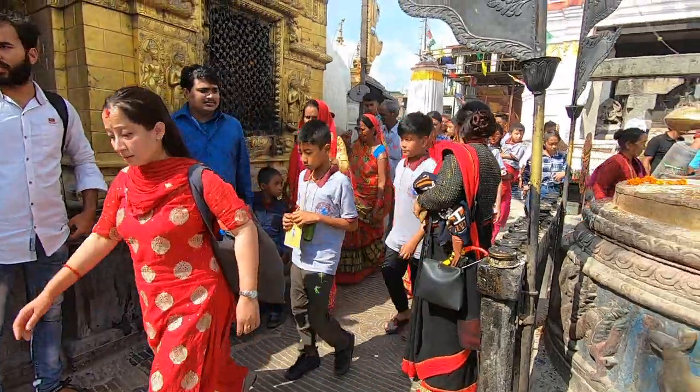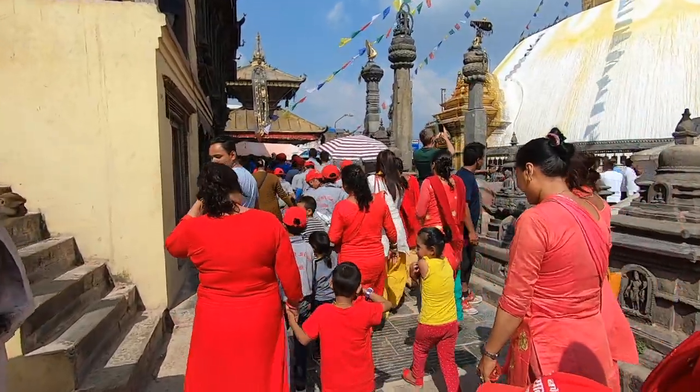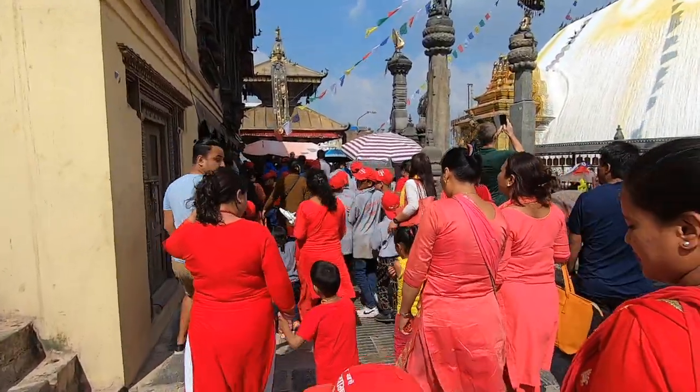Many families and these kids right here can be seen walking around the stupa, round and around and around, and frankly it looked like they were having a great time.